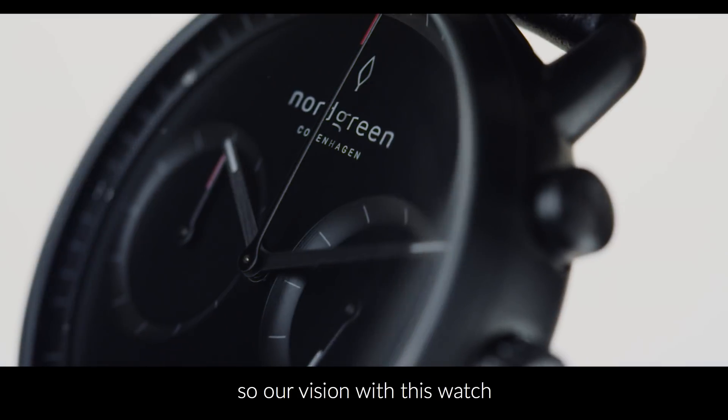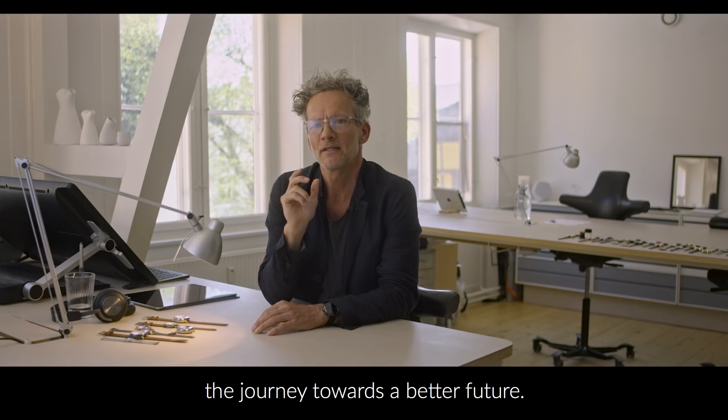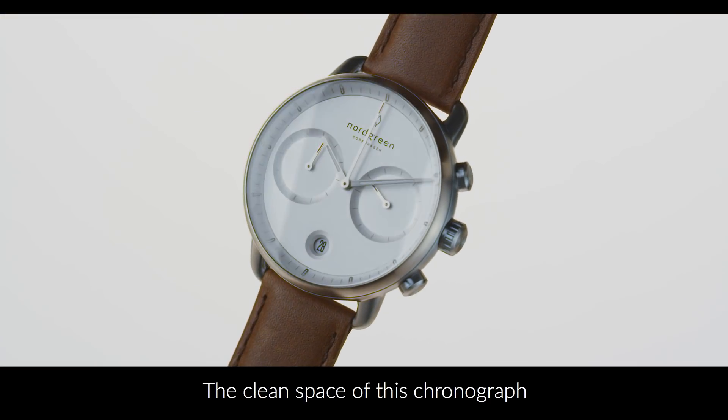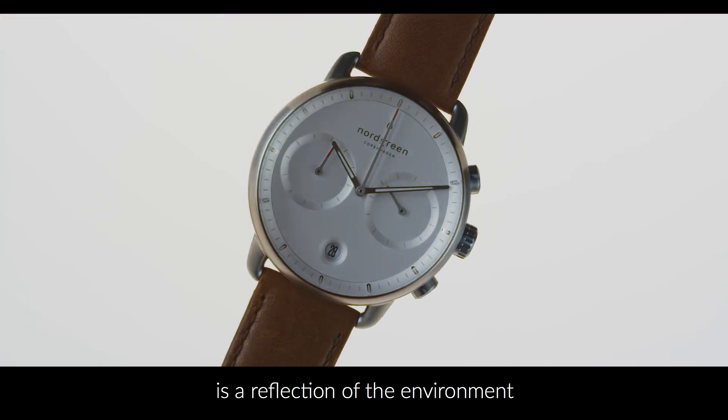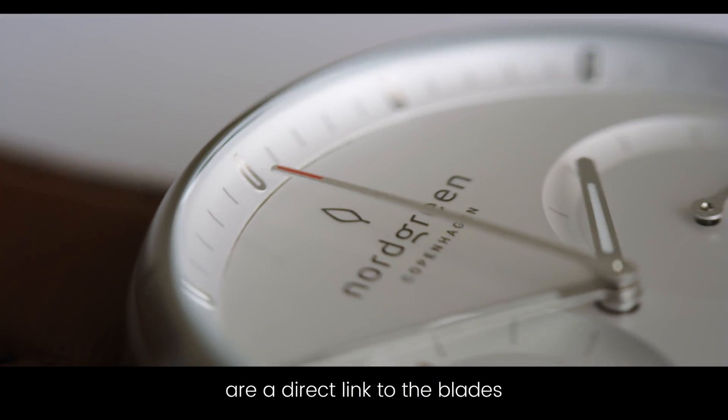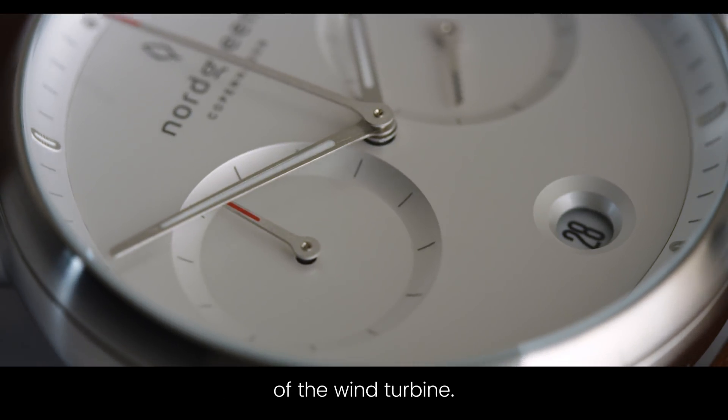so our vision with this watch is to invite everyone to join the journey towards a better future. The clean space of this chronograph is a reflection of the environment that we as humans want to live in. And the red tip of the hands are a direct link to the blades of the wind turbine.